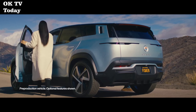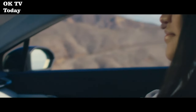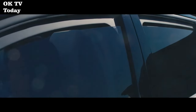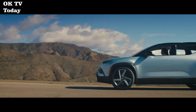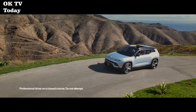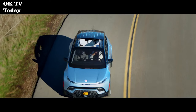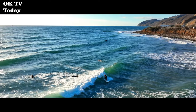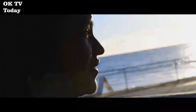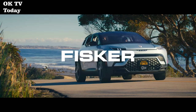With smart traction, the Fisker Ocean performs more like a sports car than an SUV. This advanced high-performance feature distributes the right amount of torque to the correct wheels for optimal traction while handling sharp turns. With Fisker app personalization, you're always connected to your all-electric Fisker Ocean through your smartphone — with features such as remote vehicle location, vehicle monitoring, remote climate control, and using the app as your vehicle key.